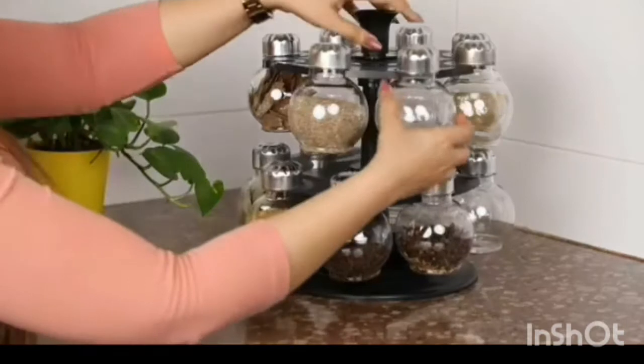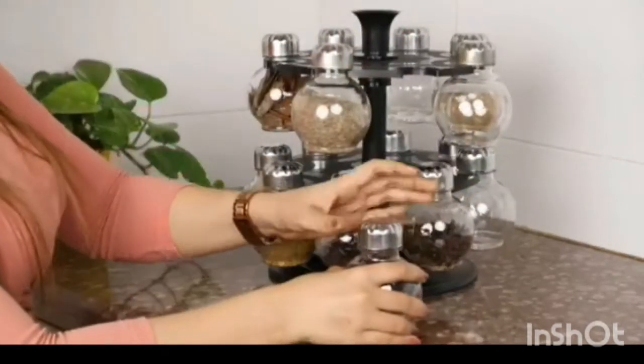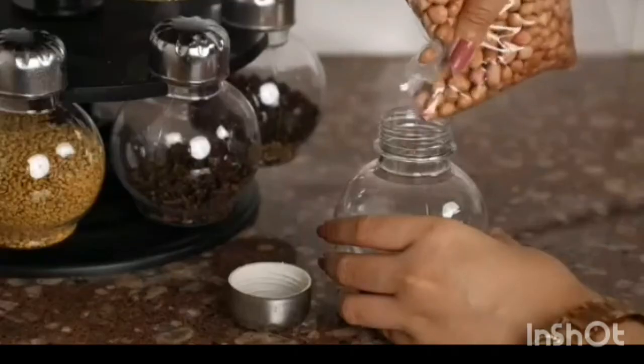This storage rack comes with 16 jars made of high quality food grade plastic material that can be used for storing spices and condiments.